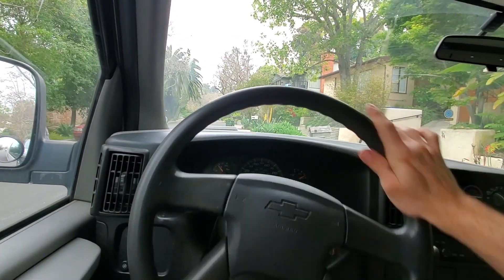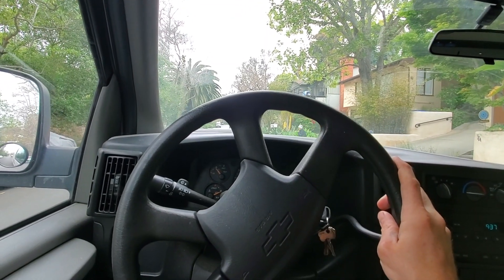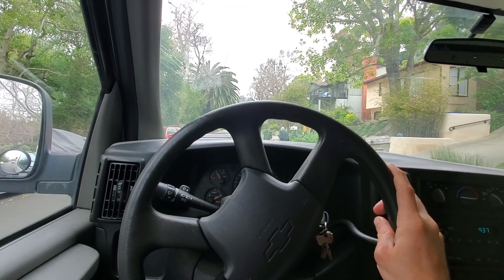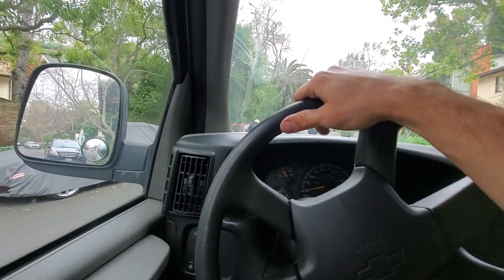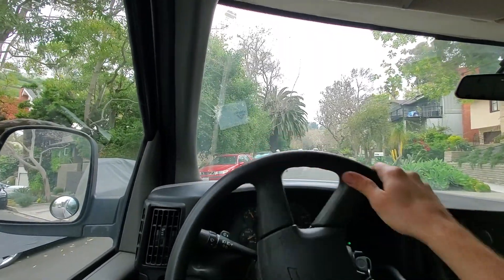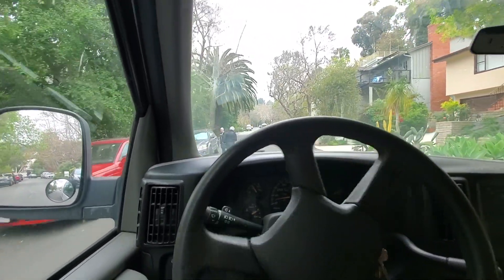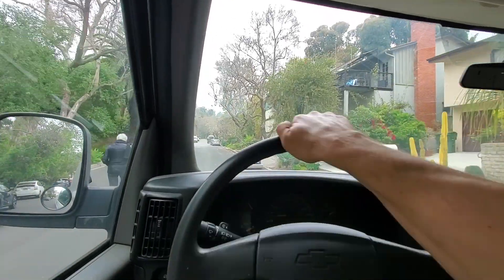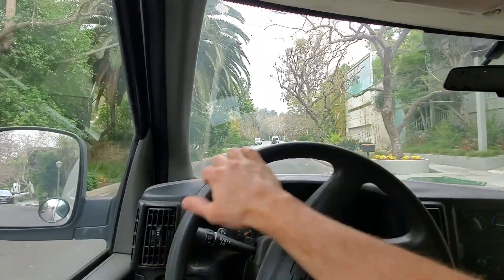Basically the gutters were clogged. I've never seen one of those before — that was a solar water heater. I've never worked on those, but she said she's just gonna call the solar company who installed it and have them fix it.